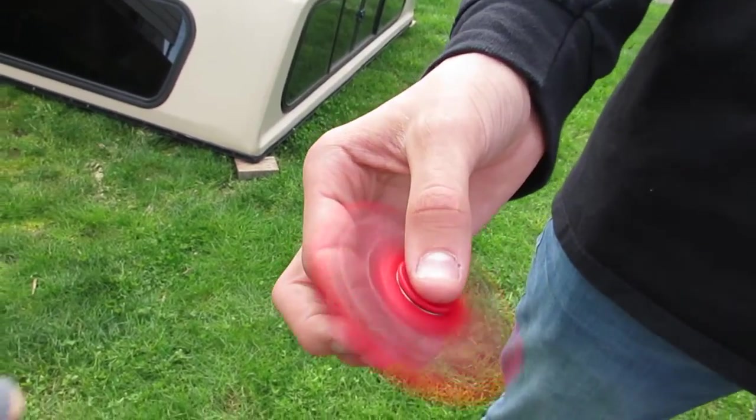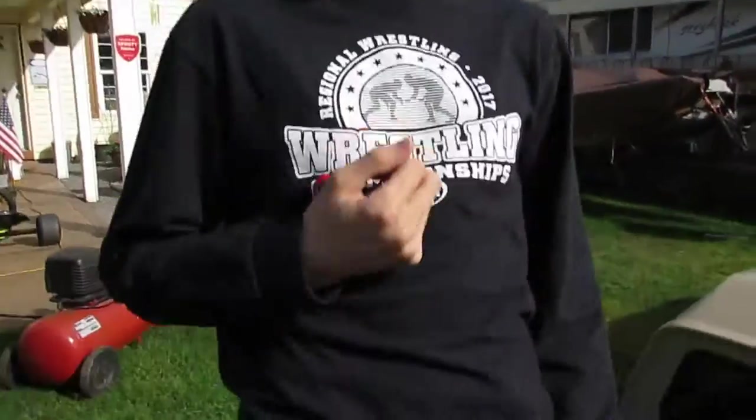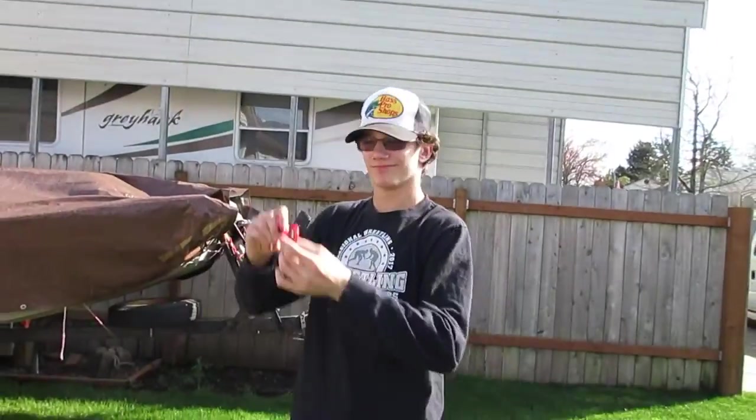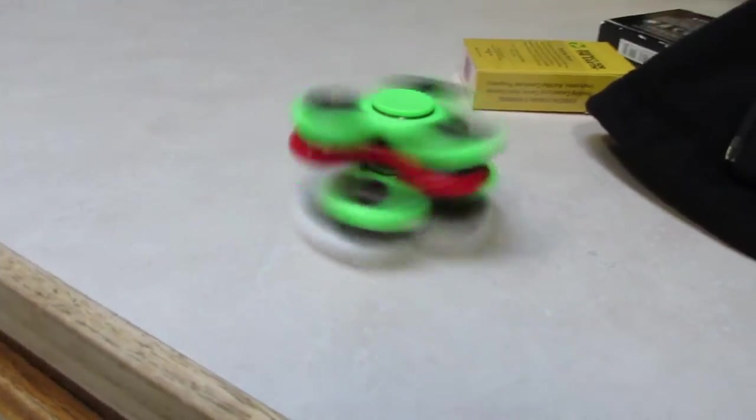1,000 miles per hour. Spinning it on the nose. On the nose fidget spinner. Quad stack fidget spinner. Look at that.